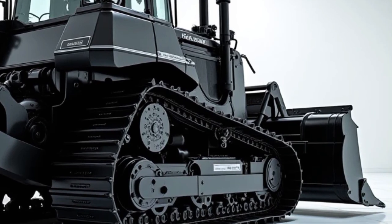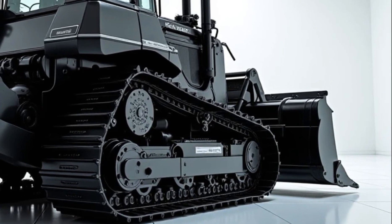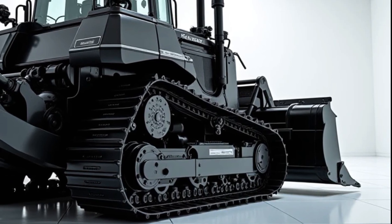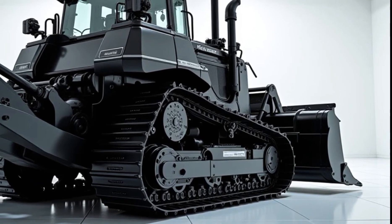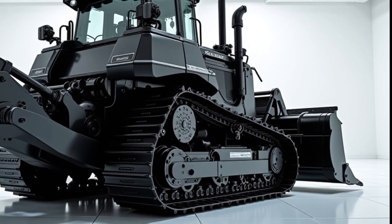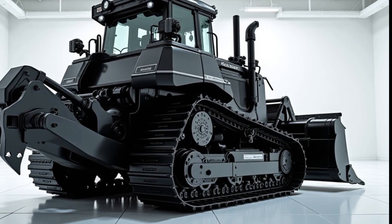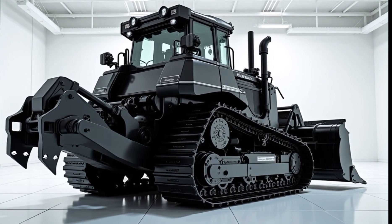Safety is a top priority in the design of the D575A-3SD. The cab is fitted with rollover protective structures and falling object protective structures, ensuring the operator's safety in case of an accident. The machine also features advanced monitoring systems that provide real-time information about the machine's performance and any potential issues. This proactive approach to maintenance helps minimize downtime and keep the machine running at peak efficiency.